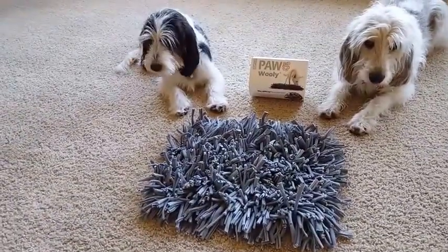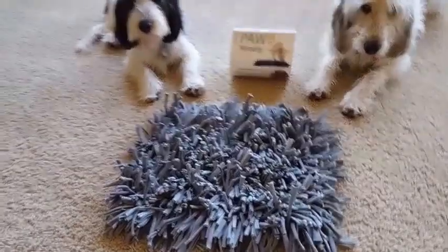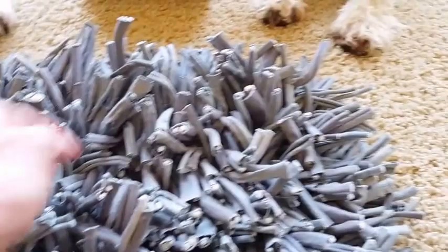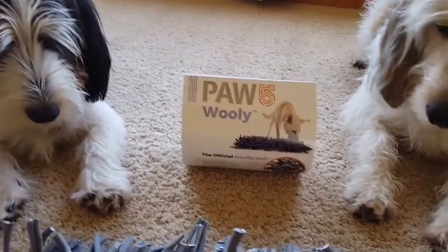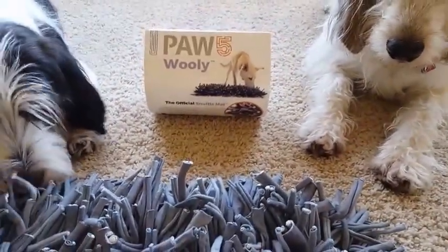We like to use this to practice the wait command. Madison, Bailey, wait! While I hide treats in the mat, they need to learn to use some patience and practice their wait. It's very hard in the beginning, but they will get better at it as you try it.